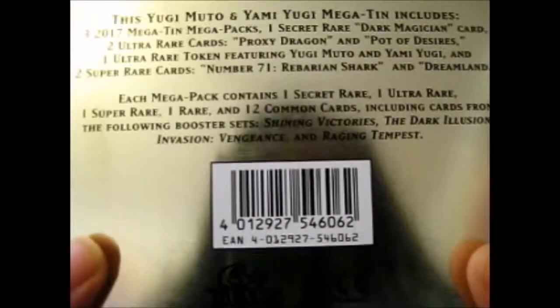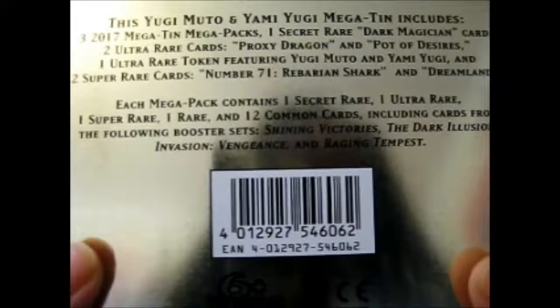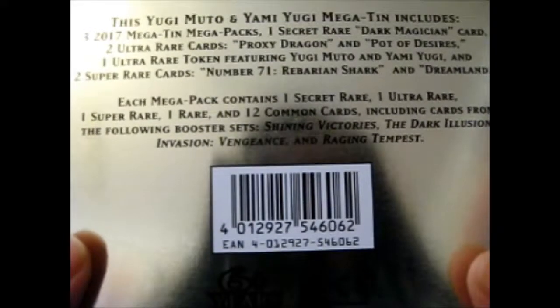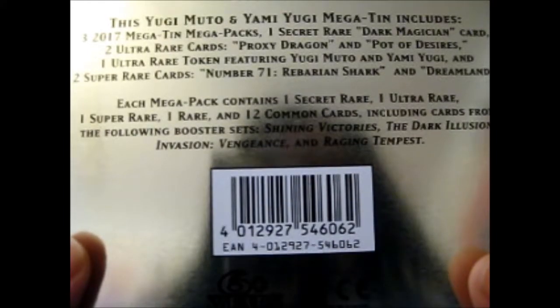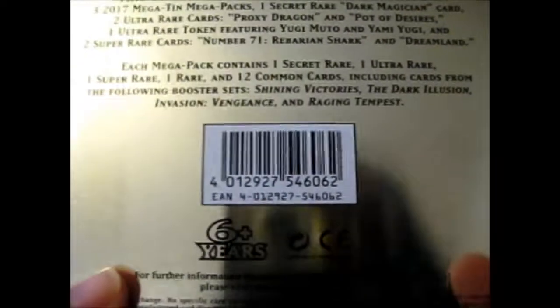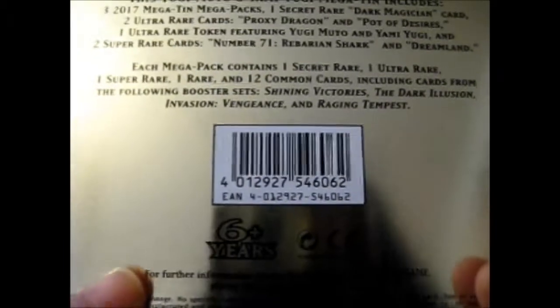This Yugi Moto and Yami Yugi Mega Tin includes 3 Mega Packs, 1 Secret Rare Dark Magician card, 2 Ultra Rare cards which are Proxy Dragon and Pot of Desires, 1 Ultra Rare Token featuring Yugi Moto and Yami Yugi, and 2 Super Rare cards — Number 71 Rabarian Shark and Dreamland. Each Mega Pack contains 1 Secret, 1 Ultra, 1 Super, 1 Rare, and 12 Common cards, including cards from Shining Victories, Dark Illusions, Invasion Vengeance, and Raging Tempest.